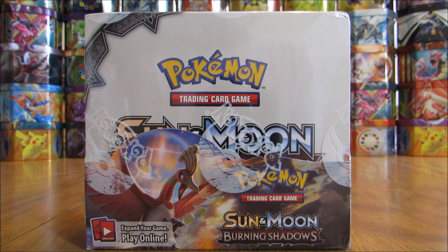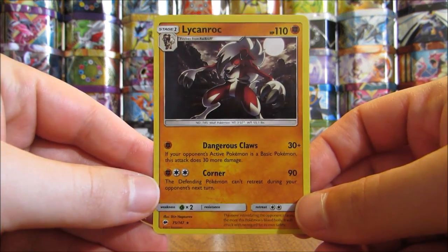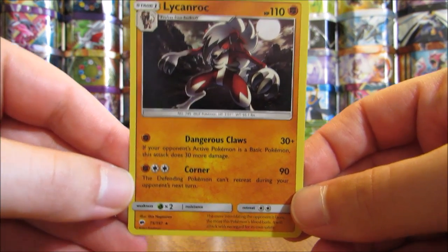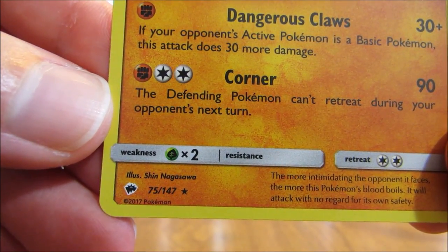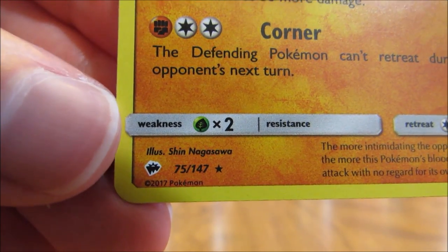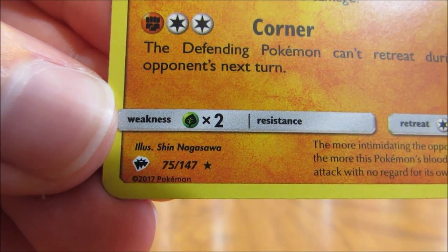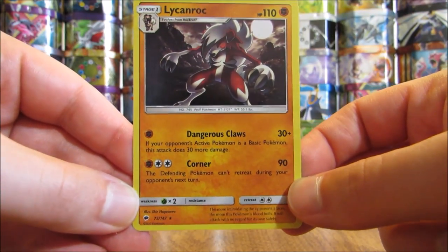For the remainder of this video, I'll be going through sealed products available for Burning Shadows and then summarizing all of the Ultra Rares and Secret Rares. The first thing I'll do is show a holo card from this set — there are 13 different holo cards. The set symbol and rarity are located in the bottom left-hand corner for all Sun and Moon series cards. You can see the set symbol for Burning Shadows there, and as you can see, 147 cards in the base set and 169 total cards.